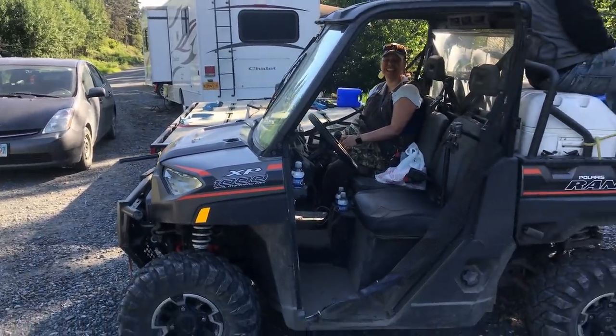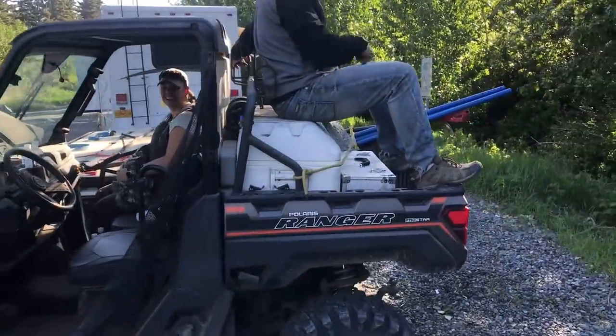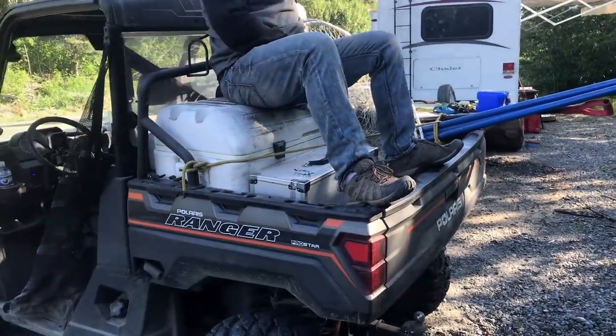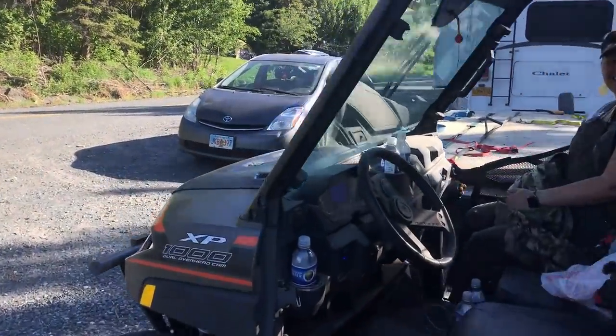Ready to get the dipnet back? Yep. We're all loaded up. Jason's riding in the back. We got dipnets back here somewhere — yep, we got dipnets. We got a drone, we got our cameras ready, and we're off to dipnet. See you out on the river.